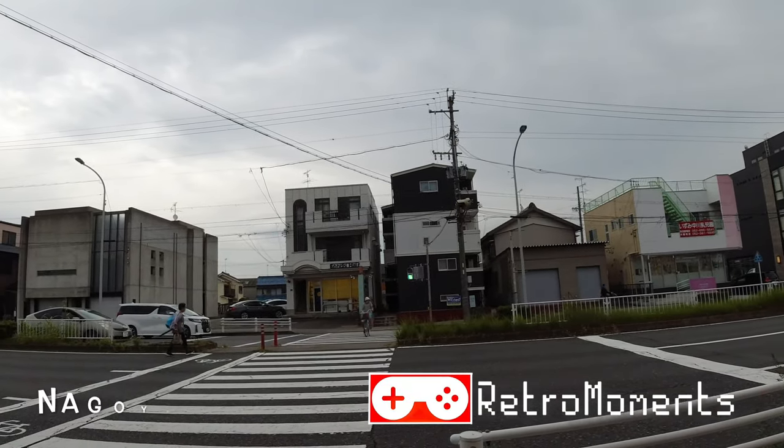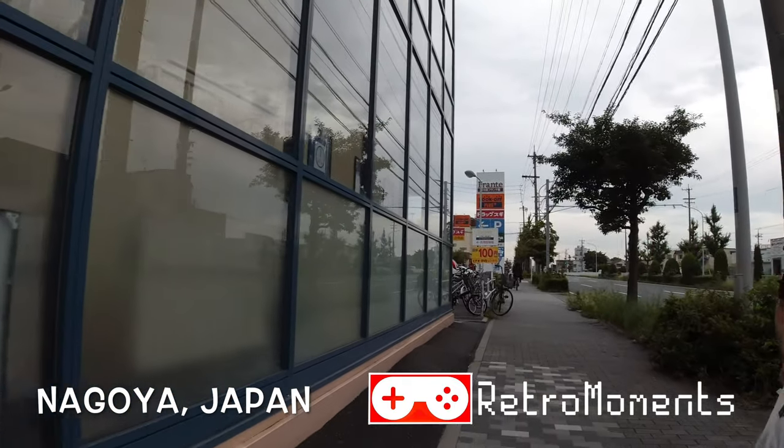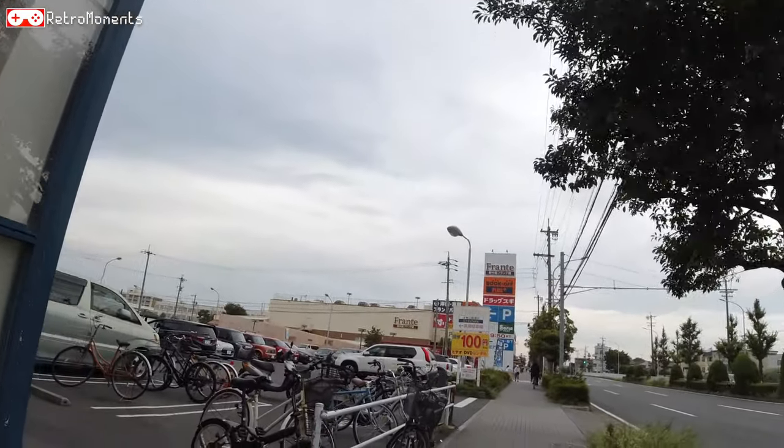Hey guys, Adam RetroMoments here and it's a beautiful day, even though it's a bit cloudy outside, because we are going to do some retro game hunting today.